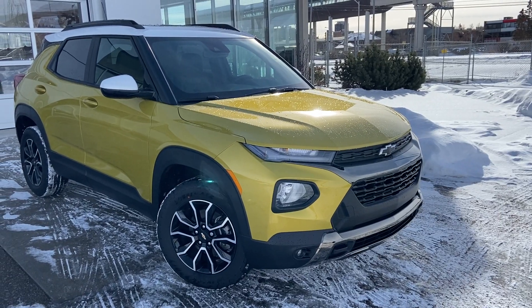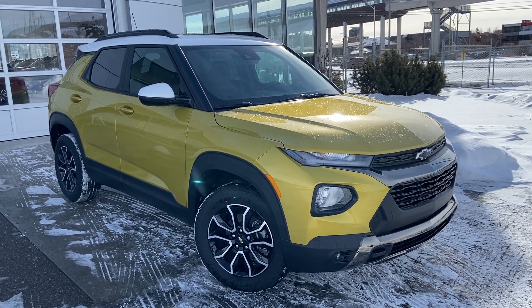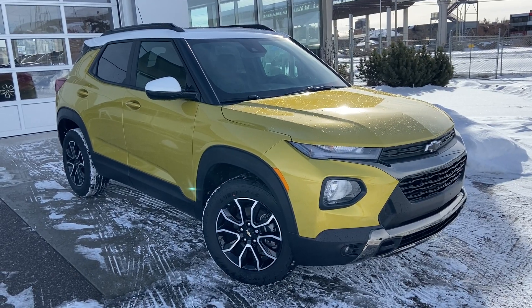Thank you for taking the time to watch this brief walk-around video on the brand new 2023 Chevrolet Trailblazer Active. Any questions or inquiries, please contact our sales team.